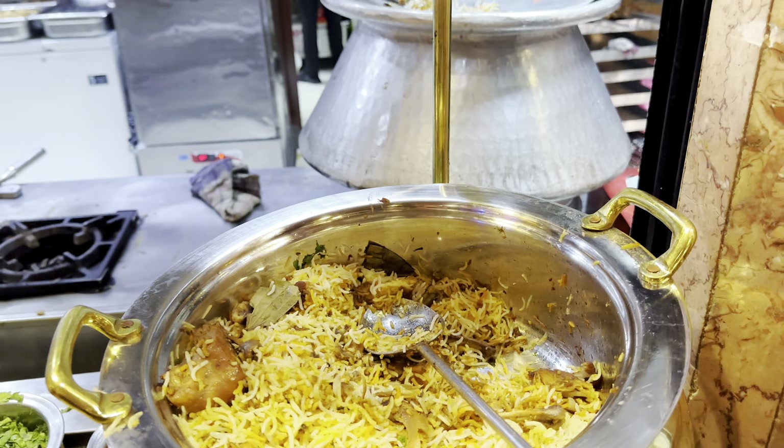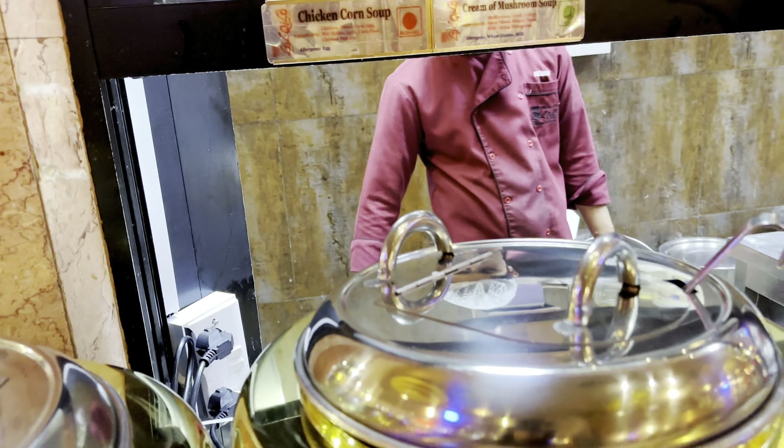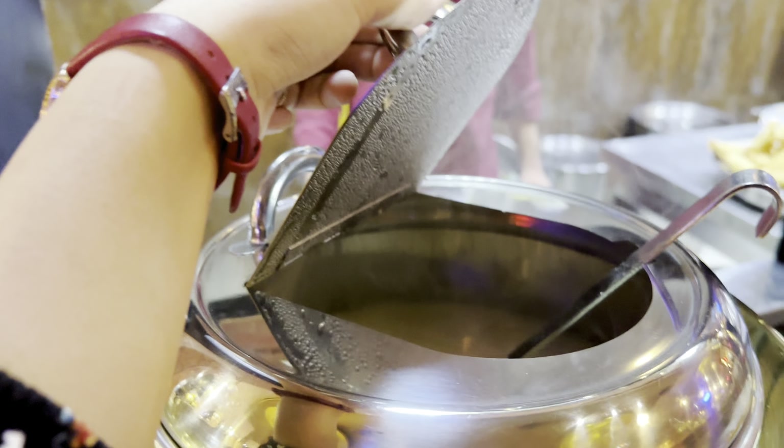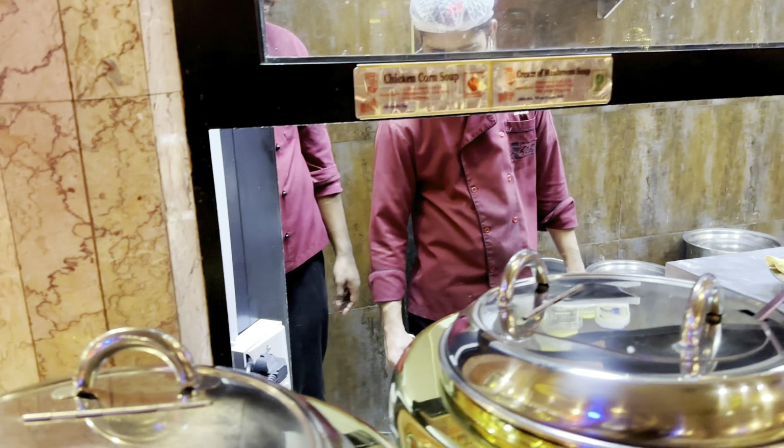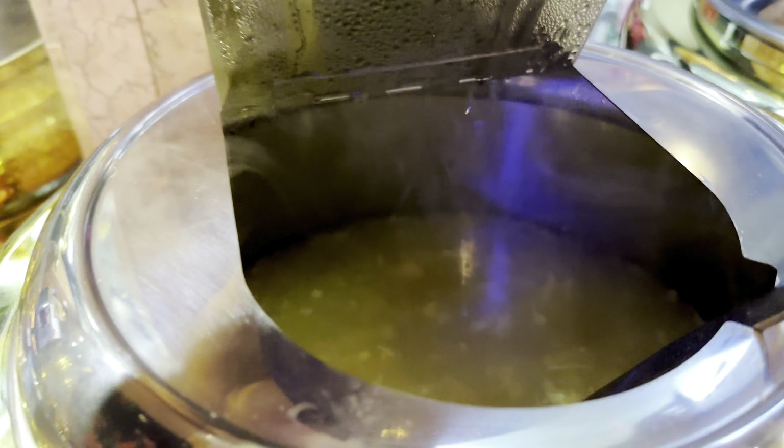Now moving on to the starters, we have two different kinds of soup: cream of mushroom soup and chicken corn soup. It's served with hot sauce and soya sauce, which you can add to your liking.